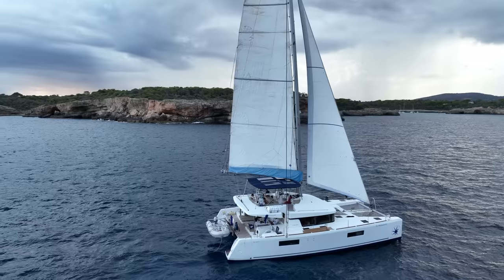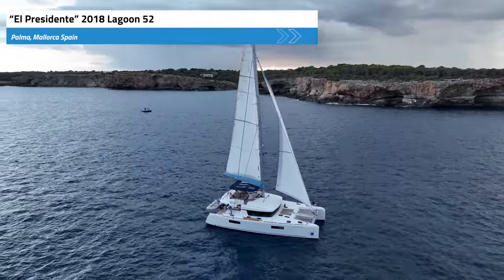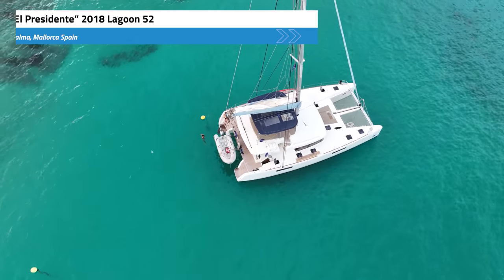This is a Lagoon 520 from Navigar Yachting in Palma, Mallorca in Spain, and I'm going to give you a tour. Meet El Presidente. She's a 2018 Lagoon 52 with six cabins and six heads out of Palma, Mallorca, and we spent a week chartering her and sailing around the islands.